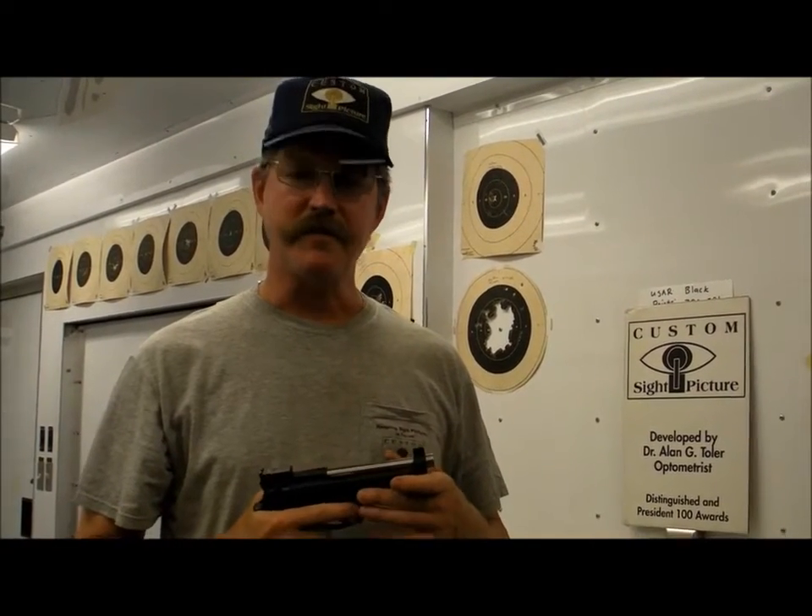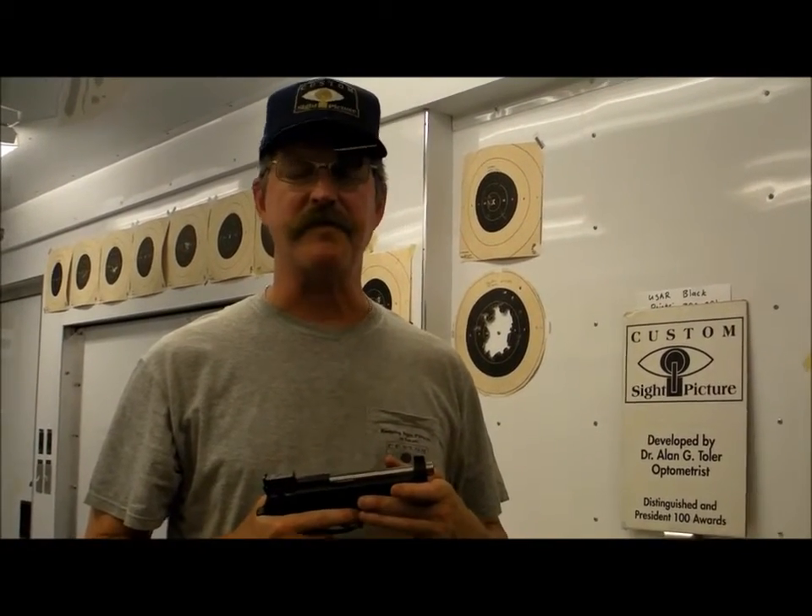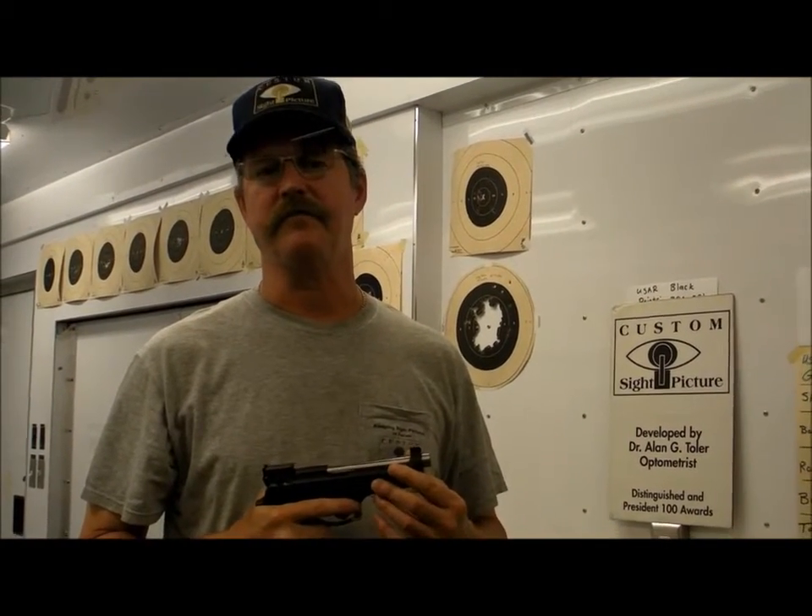I'm Dr. Alan Toler, and I'm a distinguished pistol shot national champion, and I've been shooting for over 25 years. I'm also a developmental optometrist, so during the day and during the week, I'm prescribing glasses — not only regular glasses and contact lenses and bifocal glasses — I'm also working with shooters to work on their sight picture. And I work at all different levels, from the very beginner all the way up to the national champion.